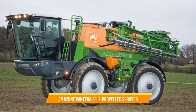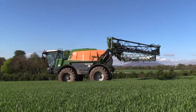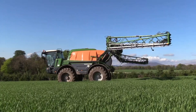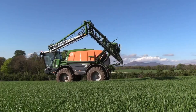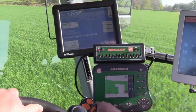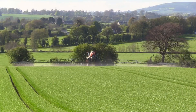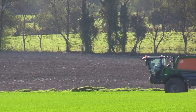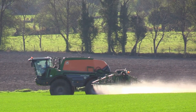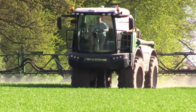18. Amazon Pantera Self-Propelled Sprayer. The Amazon Pantera Self-Propelled Sprayer is highly regarded for its efficiency in crop spraying tasks. It has a very large tank capacity and advanced spraying technology, enabling precise and uniform application of fertilizers, pesticides, and herbicides. The Pantera's high-performance boom system ensures optimal spray coverage while minimizing drift, resulting in effective crop protection and increased productivity.